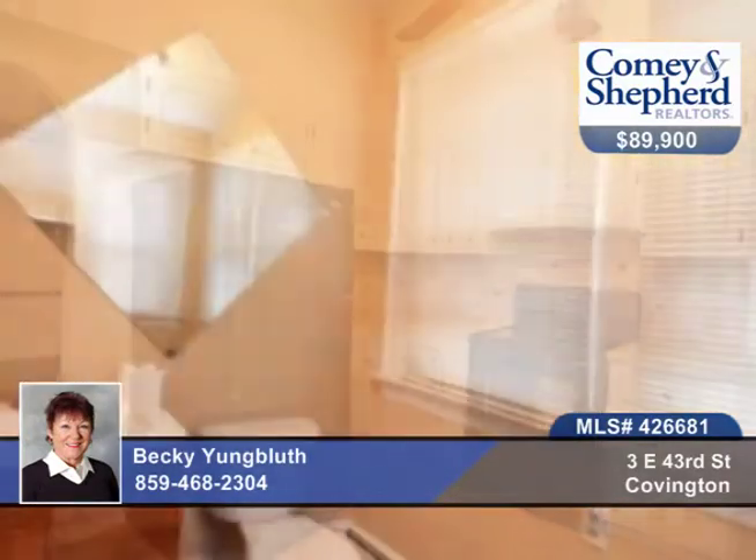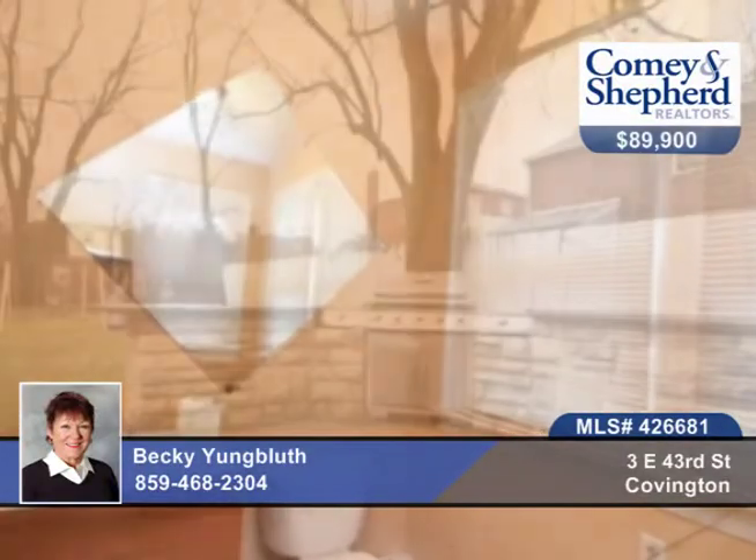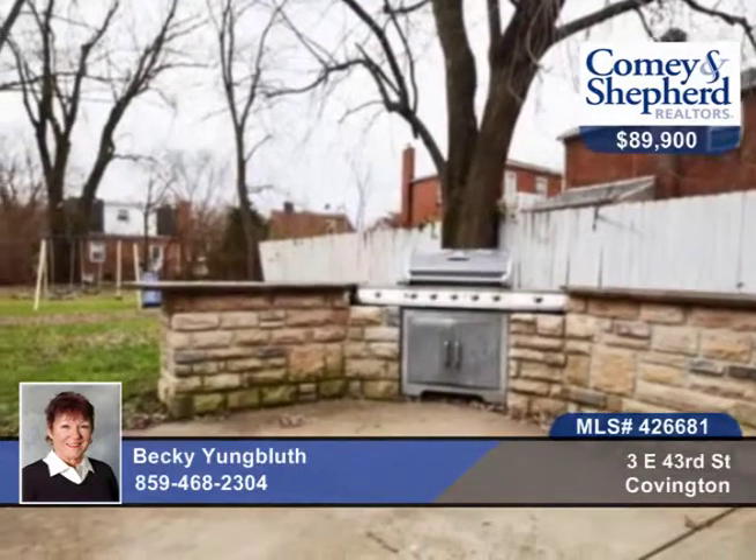The master has a cedar closet with built-in chest and an 8x6 sitting area. There are front and back staircases in this two-bedroom, one-bath home.